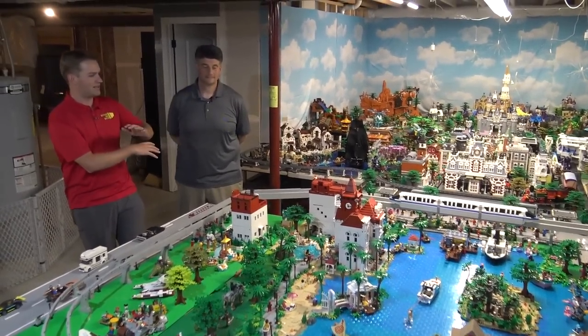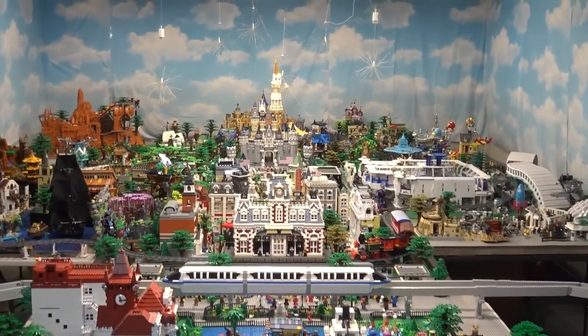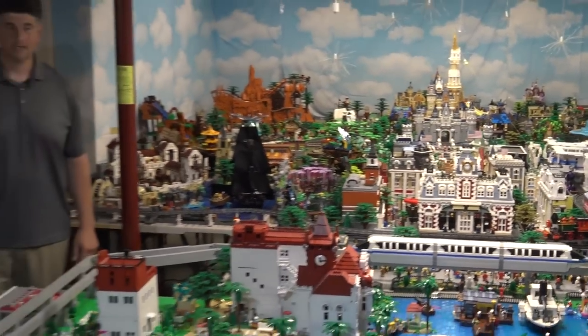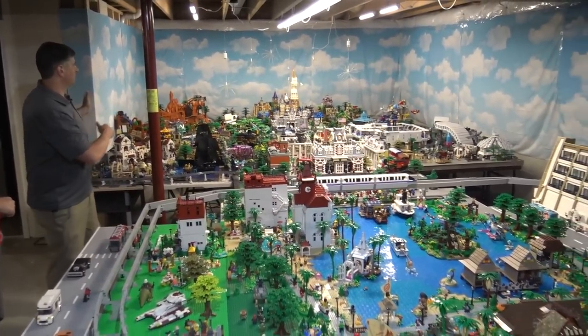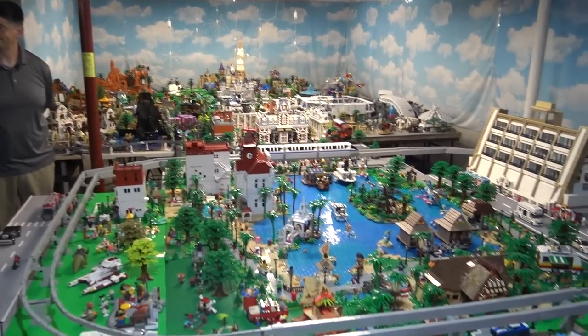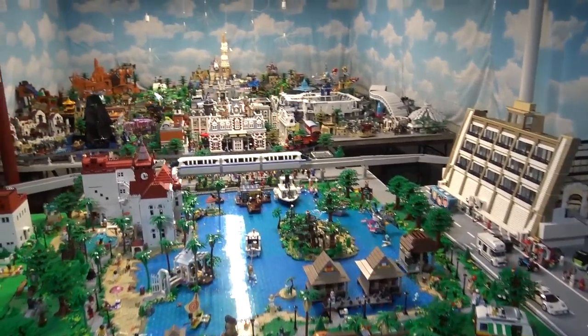We are checking out his massive Lego Disney World layout — this thing is absolutely huge. Before we launch into this, what is the size of the whole thing in feet? It's about 26 feet long and at its widest about 15 to 16 feet wide.